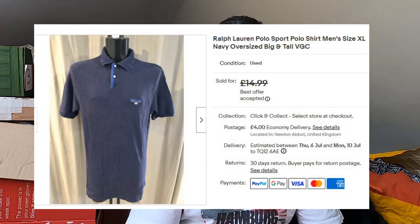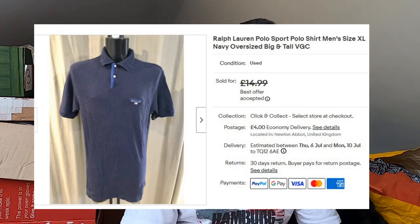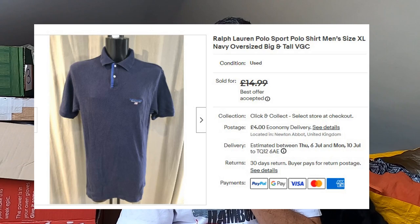Back down to earth a little bit with this next sale — a Ralph Lauren Polo Sport polo shirt. Bit of a fail. Paid a fiver for this, thought it would do quite well. No. Will not be picking this up again. That's gone for £13 plus postage and it's taken an eternity to sell. Nice enough — size XL, tall fit — but just no demand for it. Won't be picking that up again.